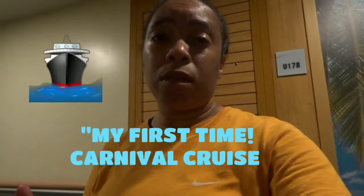What's up YouTube? Welcome back to another video. In this video I'm going to show y'all a little bit about the Elation Carnival Cruise boat.